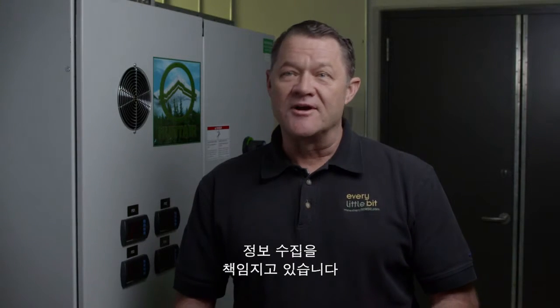Hi, I'm Tom Linhard. I work at Avista Utilities. I'm the person in charge of gathering information for energy efficiency for our customers.